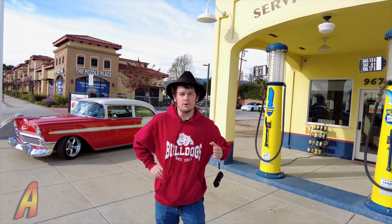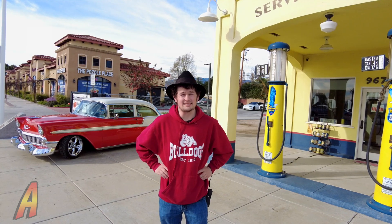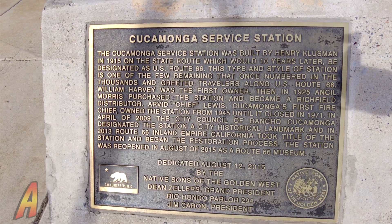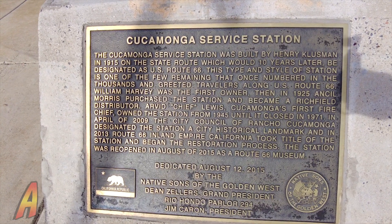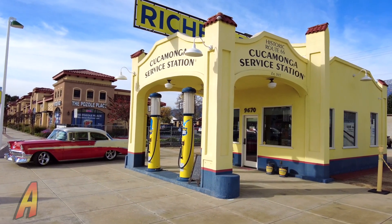I'm standing in the city of Rancho Cucamonga in front of the historic Ridgefield Gas Station. It's a great place to check out along Route 66 — a great place to stop, look, and see parts of this history up close.